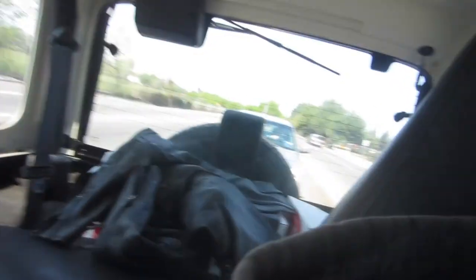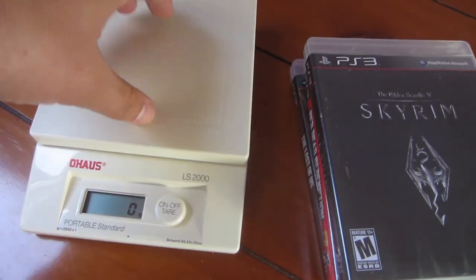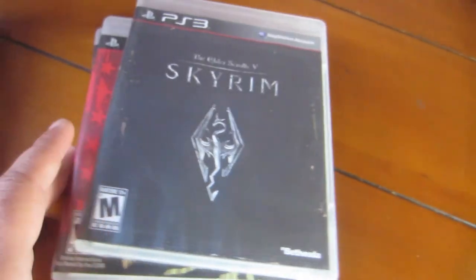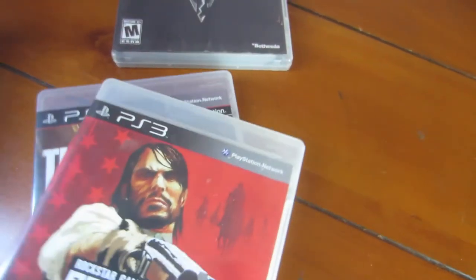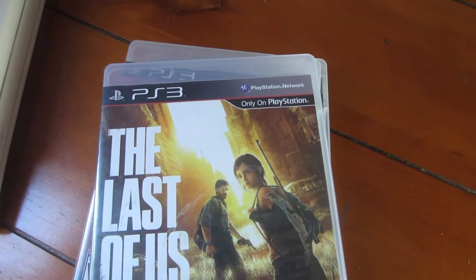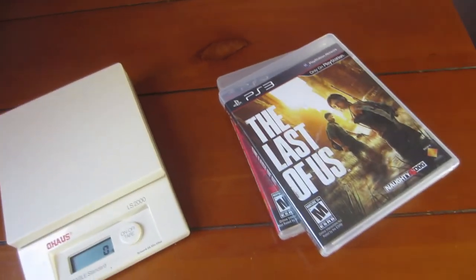I have an addendum to my pickups. Got all this stuff here. Here's the more stuff. Got a scale for a buck. These were a buck apiece as well — got Skyrim complete, Red Dead, The Last of Us. Nothing particularly special, PS3 games. And then like the sweatshirt I was wearing in the car — I was a little bit cold, so I picked that up as well.